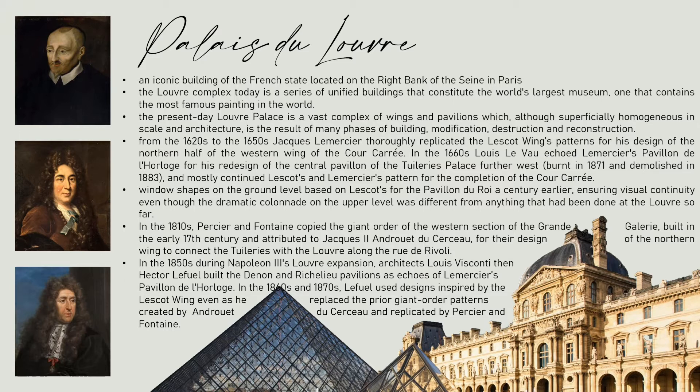In the 1660s, Louis Le Vau echoed Lemercier's Pavillon de l'Horloge for his third design of the central pavilion of the Tuileries Palace further west, and mostly continued Lescot and Lemercier's pattern for the completion of the Cour Carrée. Window shapes on the ground level were based on Lescot's Pavillon du Roi a century earlier, ensuring visual continuity even though the dramatic colonnade on the upper level was different from anything that had been done at the Louvre so far.